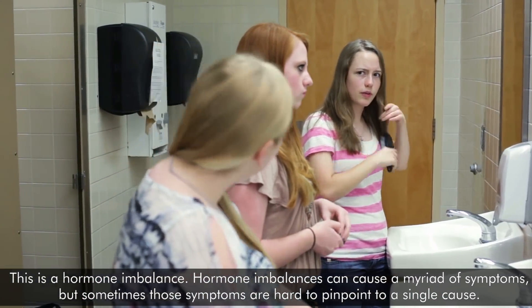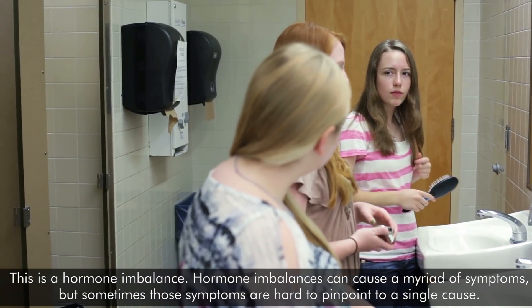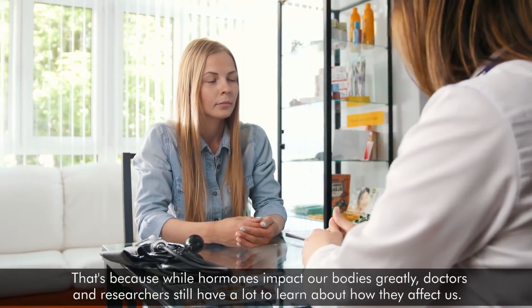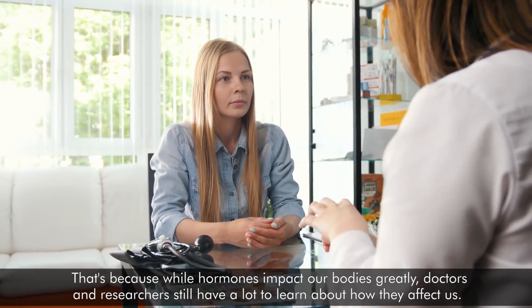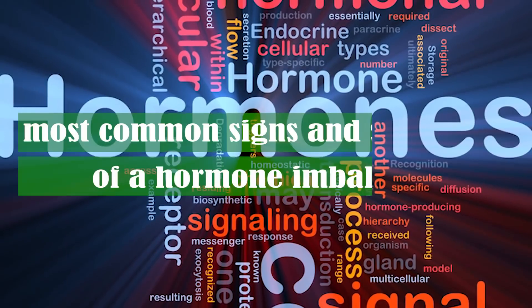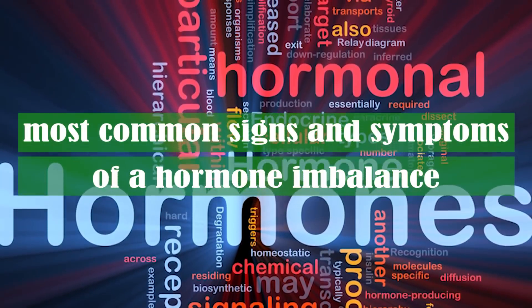Hormone imbalances can cause a myriad of symptoms, but sometimes those symptoms are hard to pinpoint to a single cause. That's because while hormones impact our body greatly, doctors and researchers still have a lot to learn about how they affect us. Here are some of the most common signs and symptoms of a hormone imbalance.